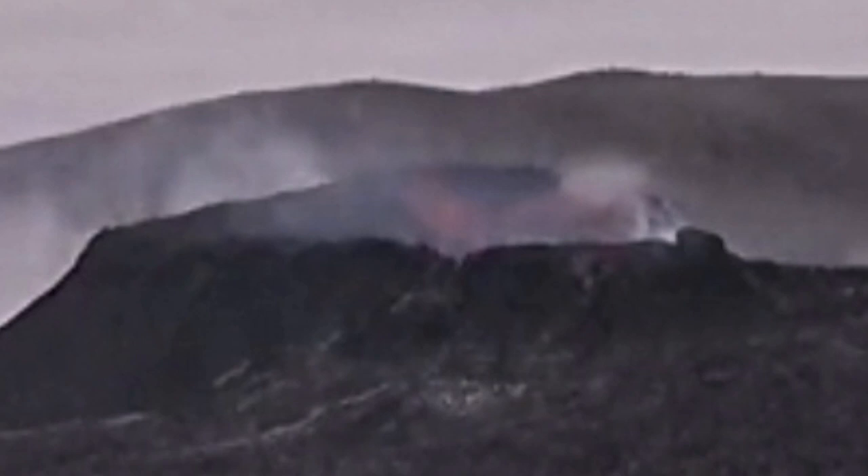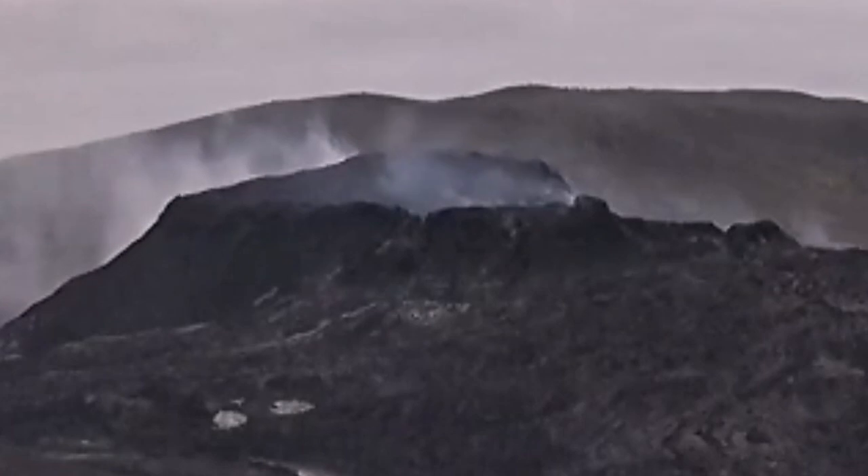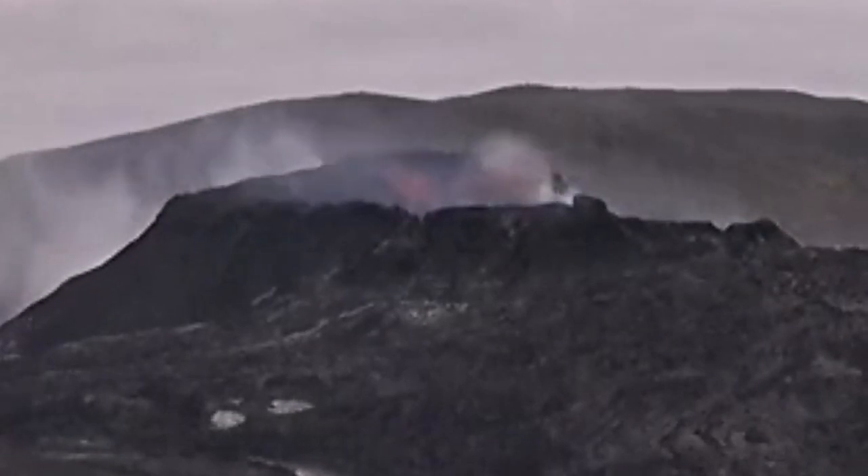This is what is happening. There is a glowing red patch on the north wall and that collapses — that's what you can see here. I will play the video quickly for you, that part where the collapse is happening.